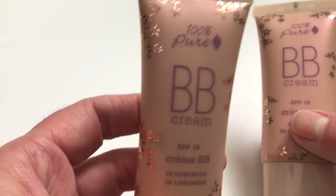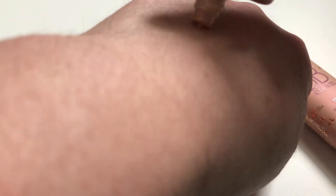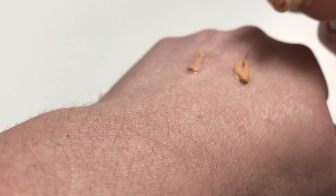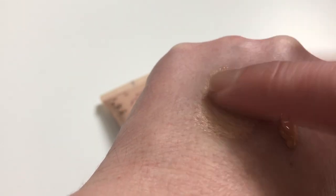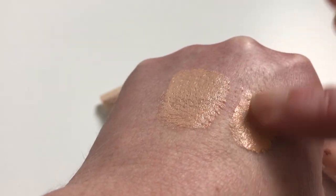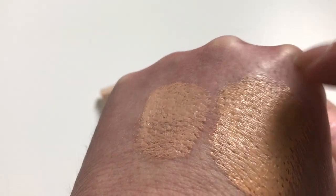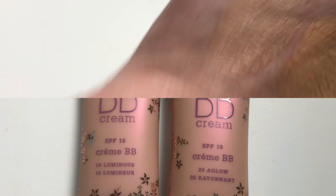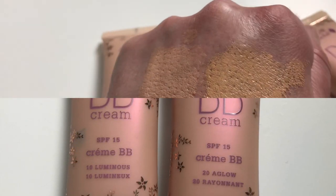The 100 Pure BB Cream — I had two, one in shade 10 Luminous and one in 20 Glow. Both were very orange and smell a lot like sunscreen. They were really tacky, so if I didn't set them they would stay tacky, and the shades were really dark — especially 20 Glow. I'm passing these on for sure. I want something I know is going to work and I don't have to worry about going outside and looking off. Root Pretty foundation shades work very well for me without a lot of process.